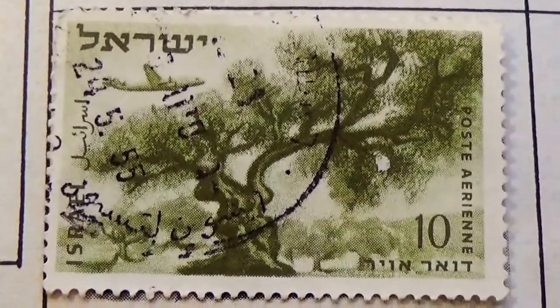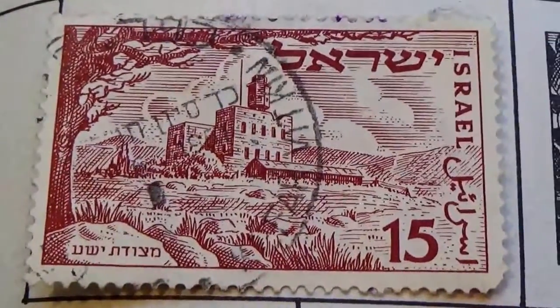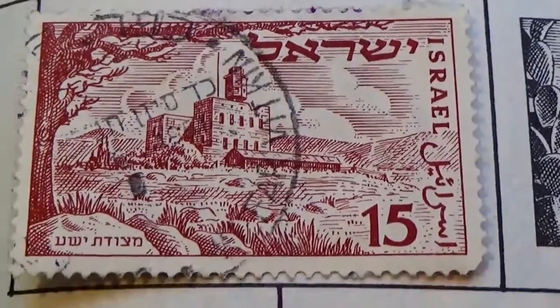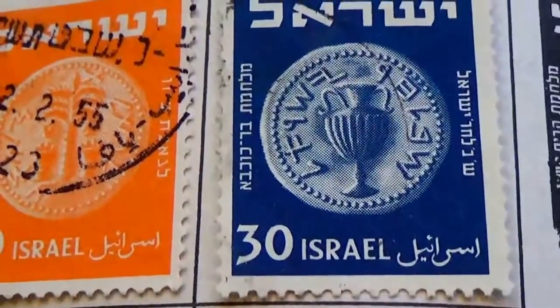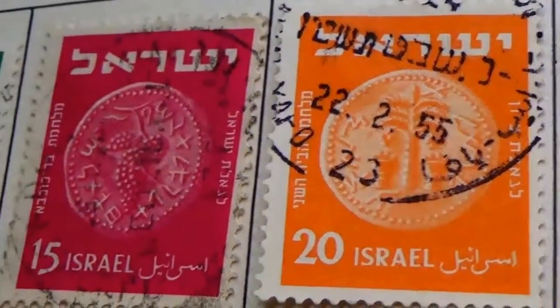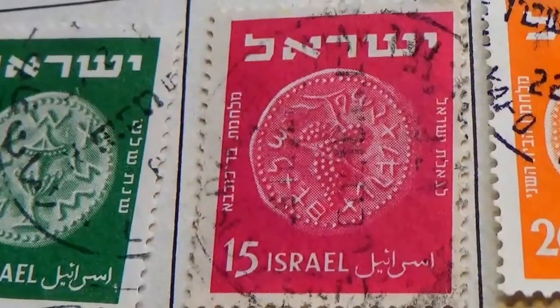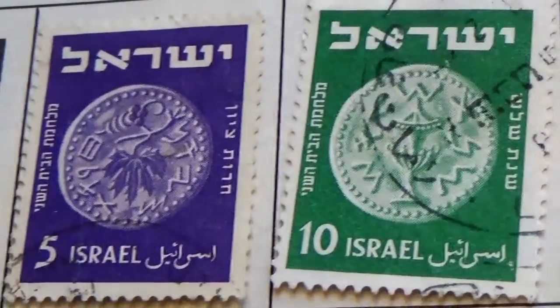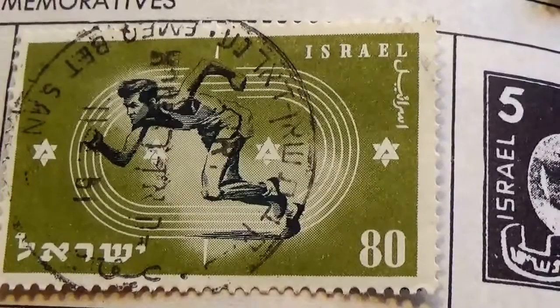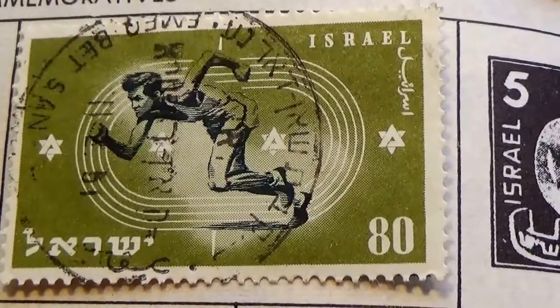I'm going to flip the page, because there are a few other ones here. Here's a 10, and up here we have a 15. And we have those that we see quite often: a 30, a 20, a 15, a 10, a 5. And down here we have a 60. And then this one here I found very interesting — look at that — an Olympic one. Very nice.